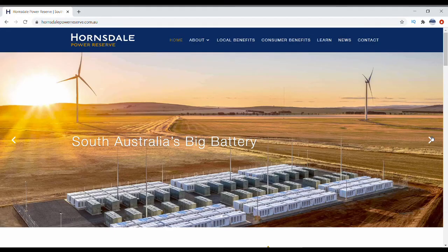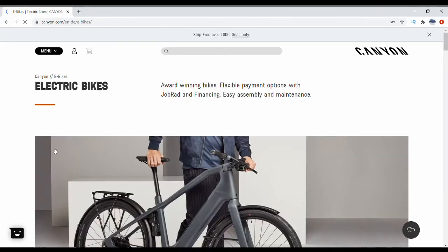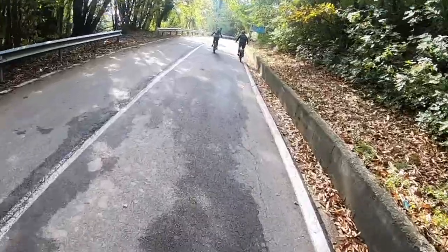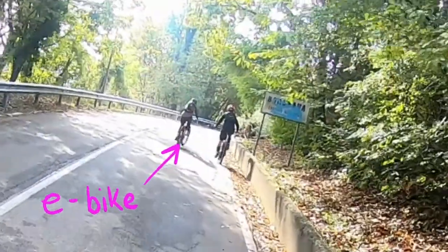And now batteries are also starting to be used in the electricity grid, like the Hornsdale battery in South Australia. You may have also noticed that batteries are being used by cyclists these days — there are more and more e-bikes around. As batteries get lighter and cheaper, people are choosing to get the energy they need to get up a hill from electricity stored as chemical energy in a battery. And my method of eating food to get the energy to pedal up hills is starting to look a little bit old school.